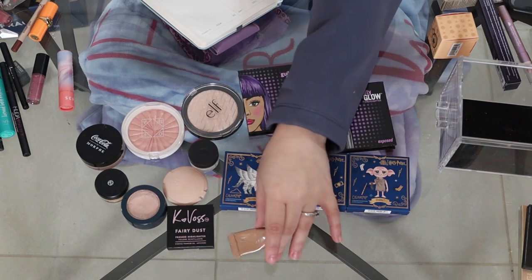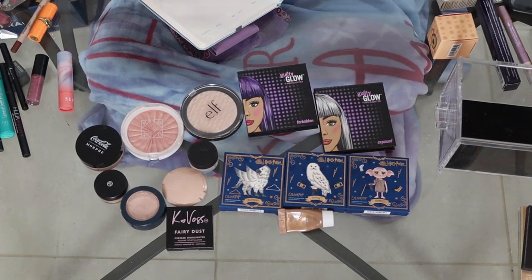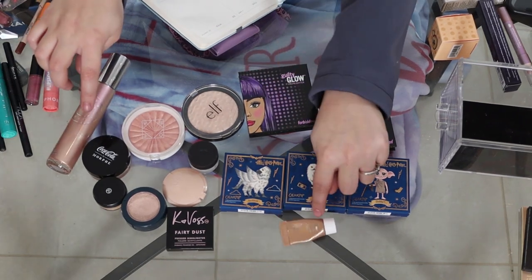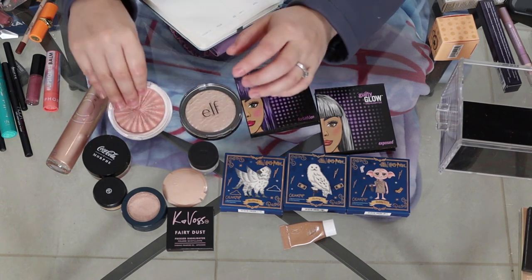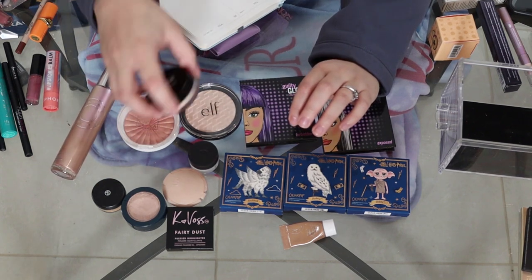I have those three from Harry Potter, one from Becca — the Becca Ignite — and actually I have a full size of that too. I've got the Elf in White Gold, the Ofra by Talia Marr Highlighter in Soho, and the Morphe by Coca-Cola Bubbly Babe.